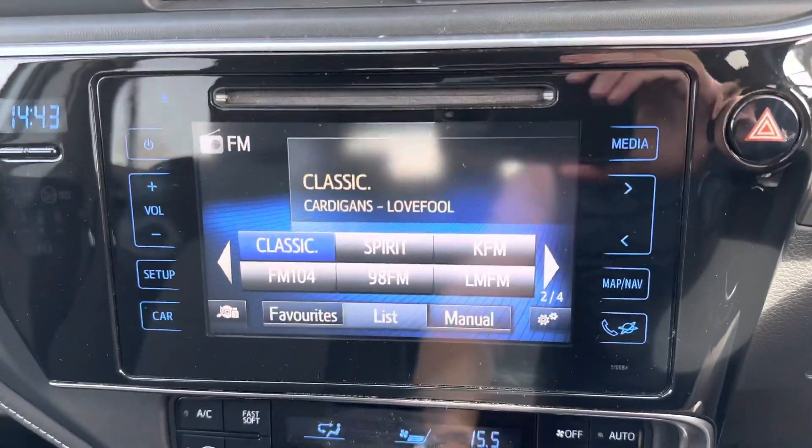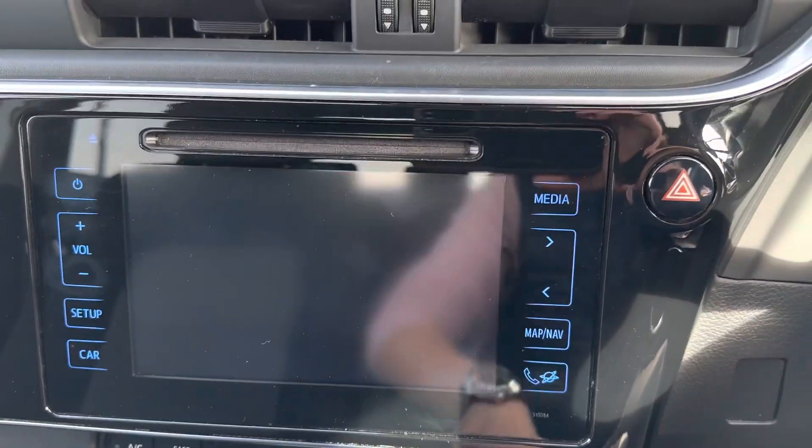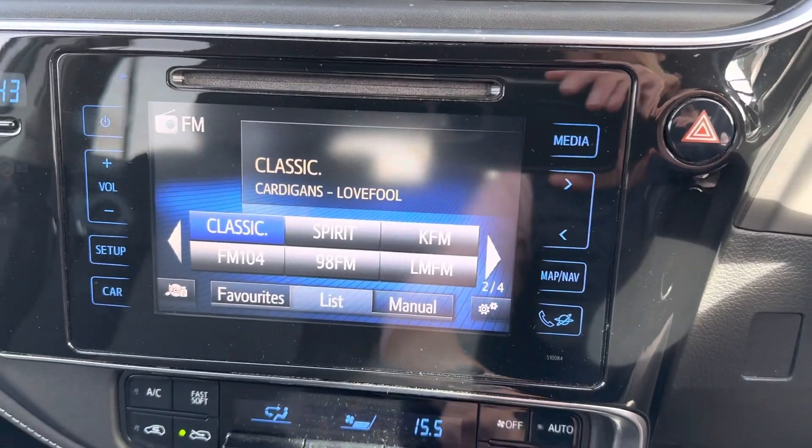The car features air conditioning climate control, a Toyota touchscreen radio with reverse camera, CD player, full Bluetooth and satellite navigation.